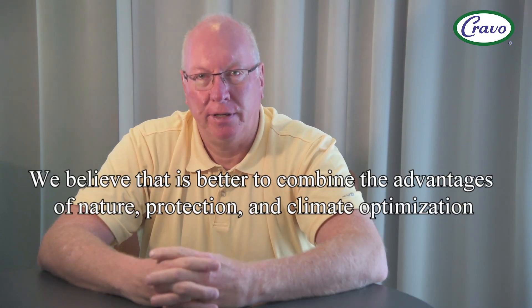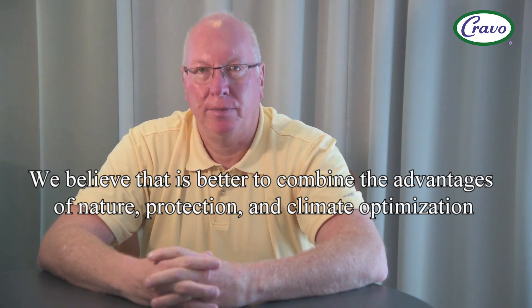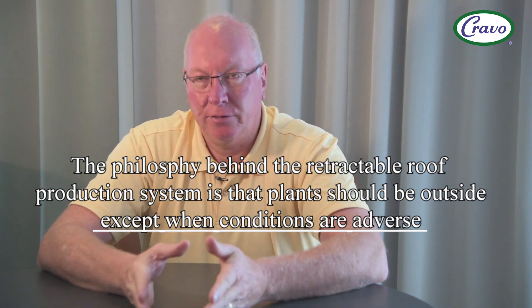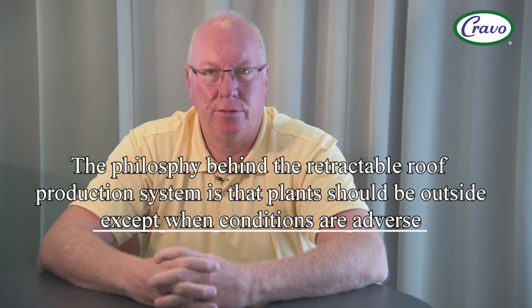But the plants are always inside. We believe it's better to combine the advantages of nature, protection, and climate optimization. The philosophy behind the retractable roof system is that plants should be outside except when conditions are adverse.